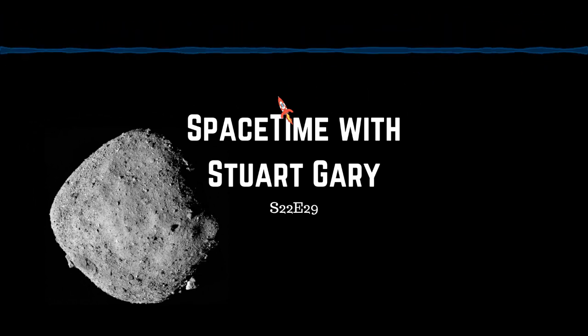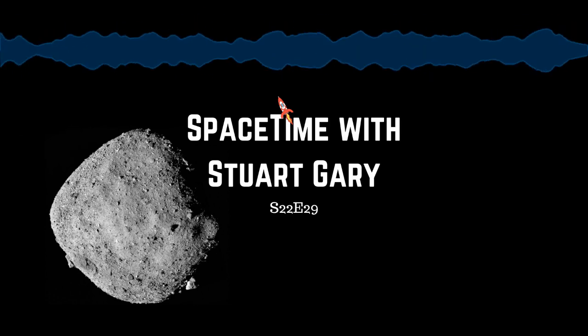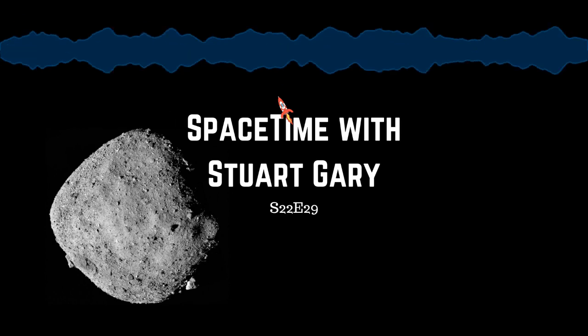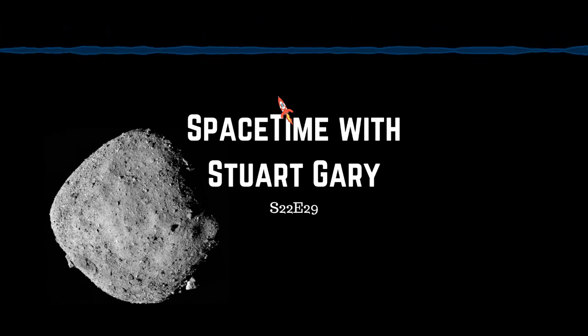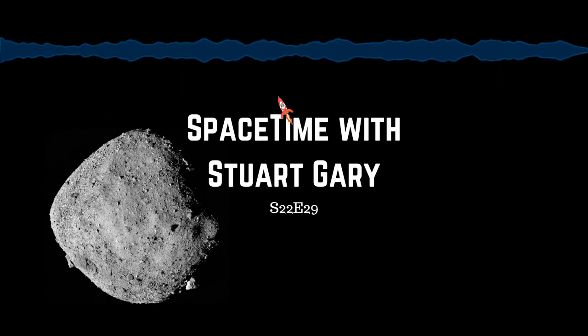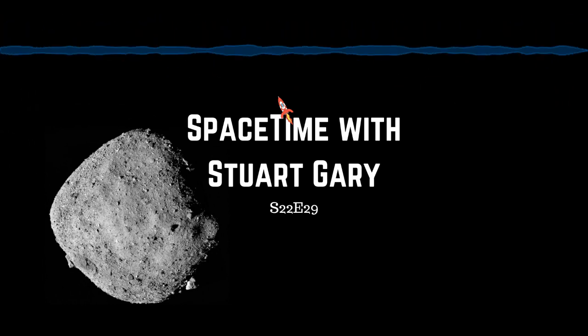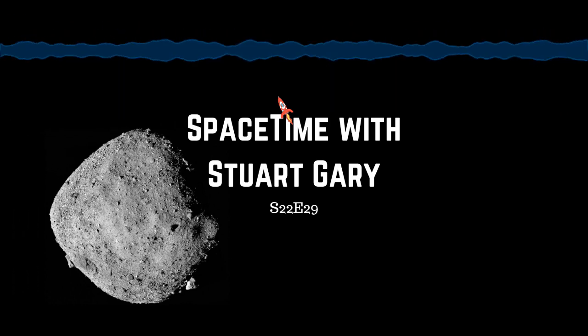The researchers used gravitational lensing to look for primordial black holes between Earth and the Andromeda galaxy. First proposed by Einstein, gravitational lensing occurs when light from a background object is bent by the mass of a foreground object, sometimes causing the background object to appear much brighter. To maximize the chances of capturing such an event, researchers used the Hyper Suprime-Cam digital camera on the Subaru telescope in Hawaii, which can capture all of the Andromeda galaxy in a single shot. They took multiple images to catch the flicker of a star brightening for just a few minutes to hours due to gravitational lensing, examining 190 consecutive images over seven hours.